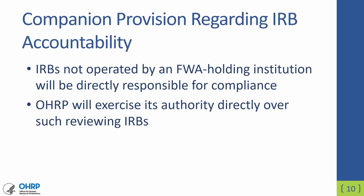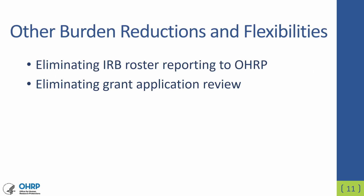In addition, IRBs that are not operated by an FWA-holding institution will now, under the revised Common Rule, be held directly responsible for their compliance for the points that they are responsible for. OHRP will look to the IRBs to make sure that they are compliant with what they are responsible for. Other flexibilities included in the revised Common Rule are the elimination of the requirement to report IRB rosters to OHRP, harmonizing with FDA requirements for maintaining IRB rosters. Also, the revised Common Rule eliminates the IRB's need to review grant applications.